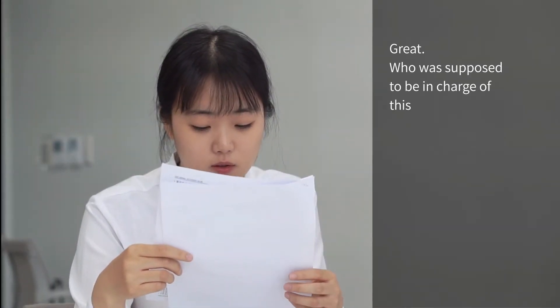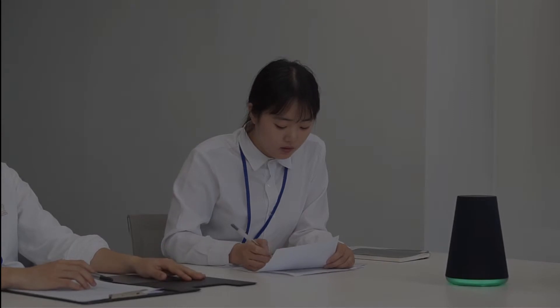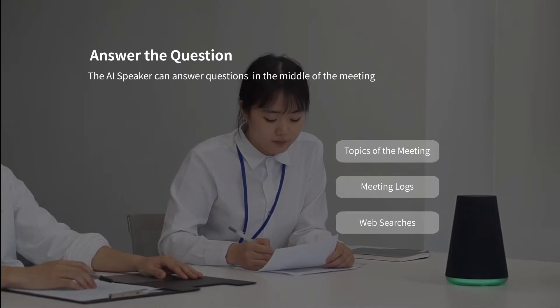Who was supposed to be in charge of this project? It was Chu Jing. The AI speaker can answer questions such as the topics of the meeting, previous meeting logs, and simple web searches in the middle of the meeting.